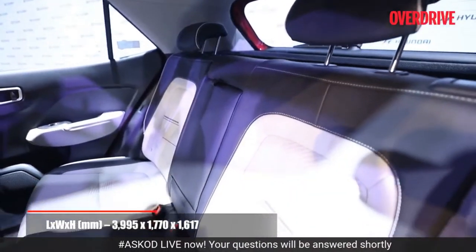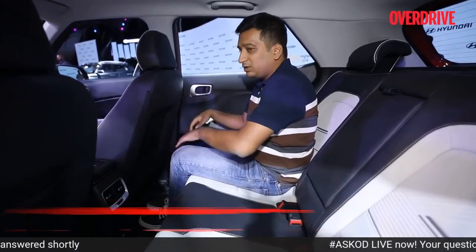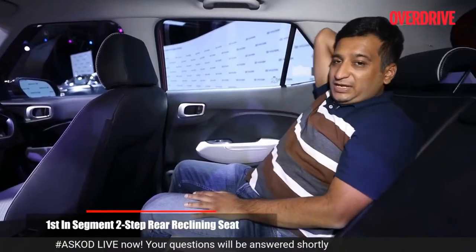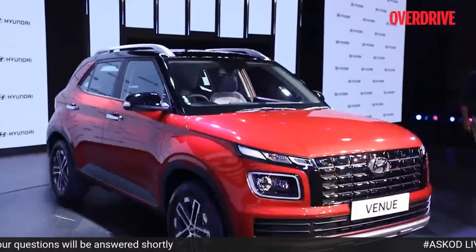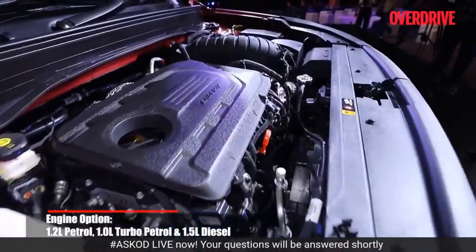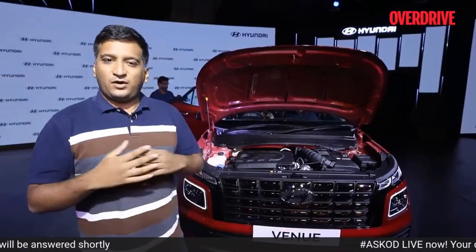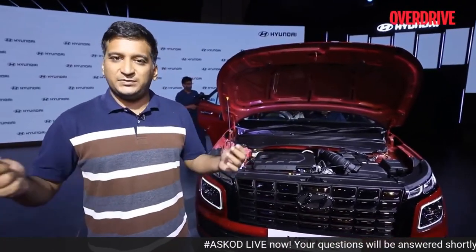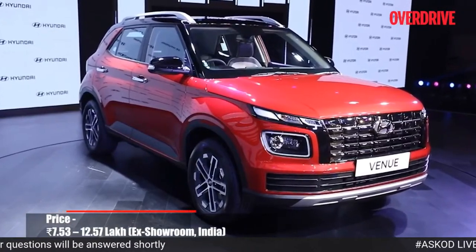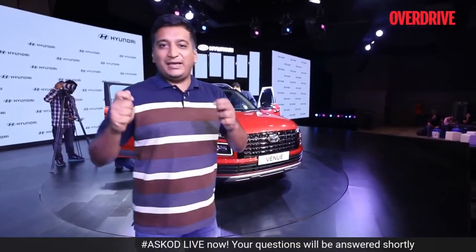In terms of safety, the Venue gets six airbags, hill descent control, and TPMS standard across the range. Hyundai has tried to increase rear seat space — by scooping out the seat back for more knee room, and offering a two-step reclinable backrest, which is a segment first. The Venue remains mechanically unchanged with the 1.2-litre NA petrol, 1-litre turbo petrol, and 1.5-litre turbo diesel — with all the same transmission options as before. Prices start at ₹7.53 lakh for the NA petrol, while the turbo petrol and diesel both start at roughly ₹10 lakh.